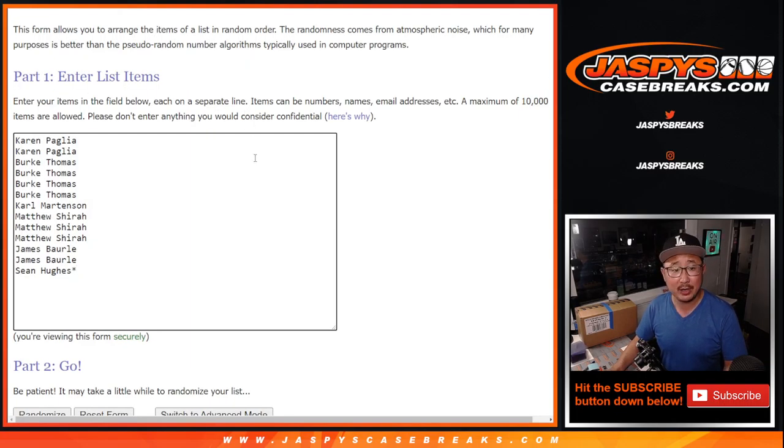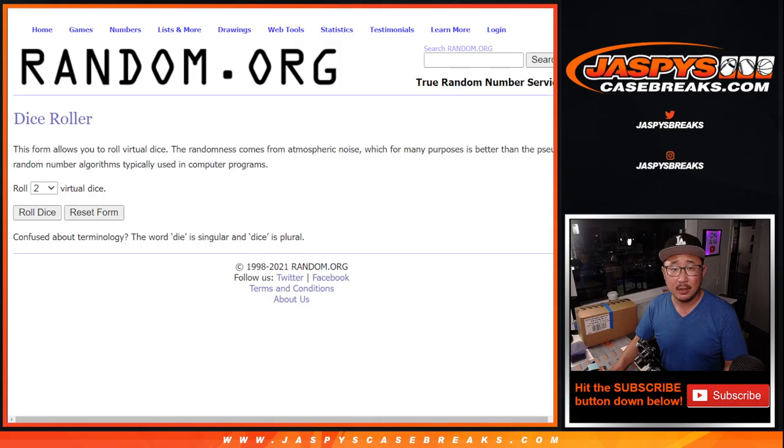Big thanks to this group right here for getting into the action. Let's roll it and randomize it. There's the button — one and a four, five times for this list right here.